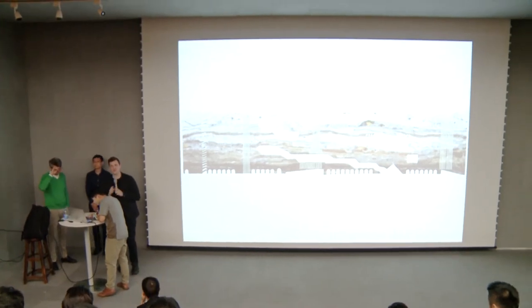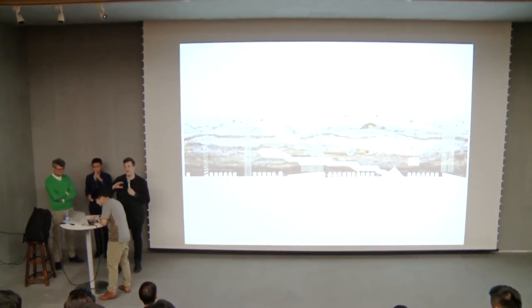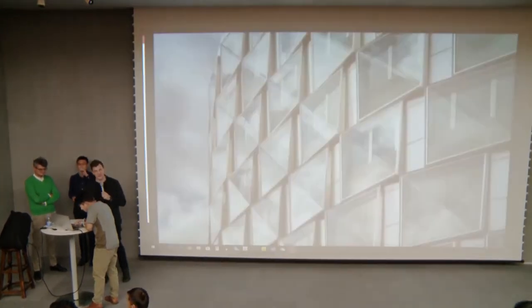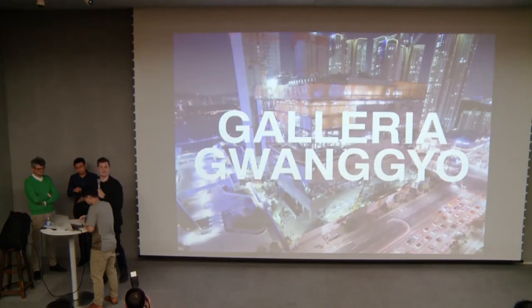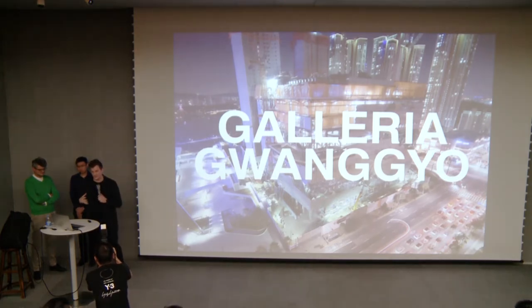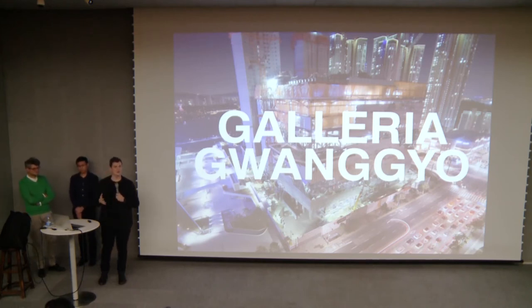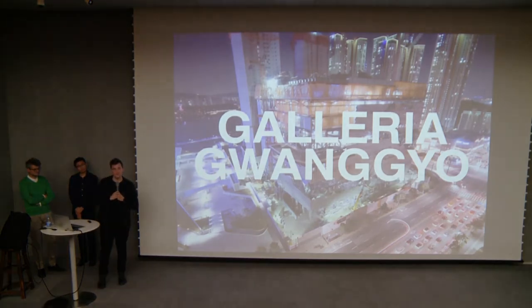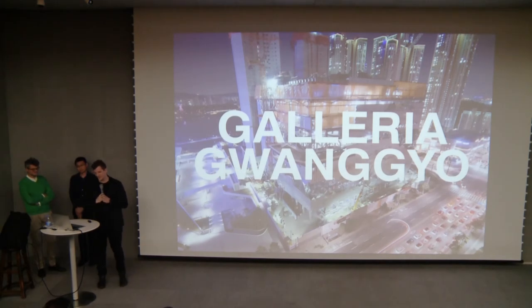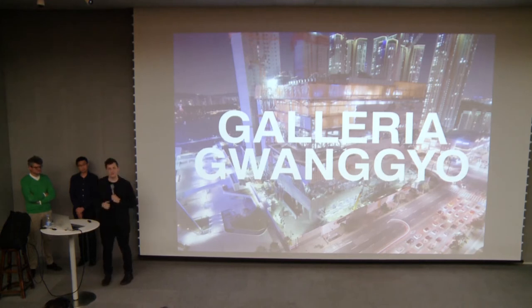Hi everyone, thank you very much for coming today. The conversations so far have been really enlightening, and what we're hoping to add is how we at OMA approach facade design at a very conceptual level. We're going to present three different projects that each of us is intimately involved in, so we can give you insight into how our initial concepts develop into very specific facade designs in very different directions. With OMA's work, our buildings often look quite different from one another, and this is intentional because we hold the concept as the core of the project.